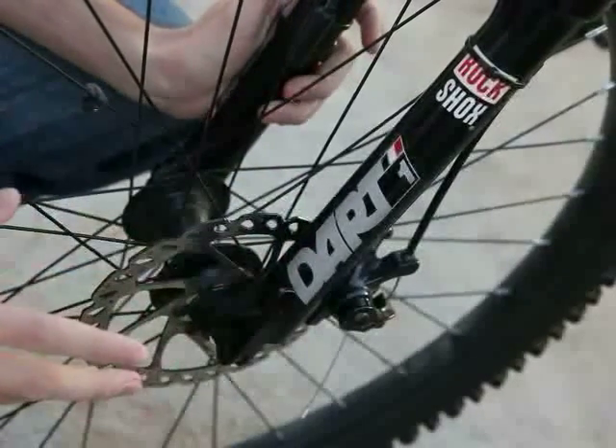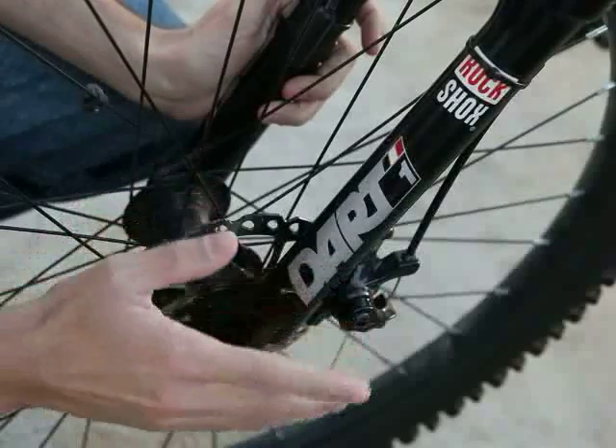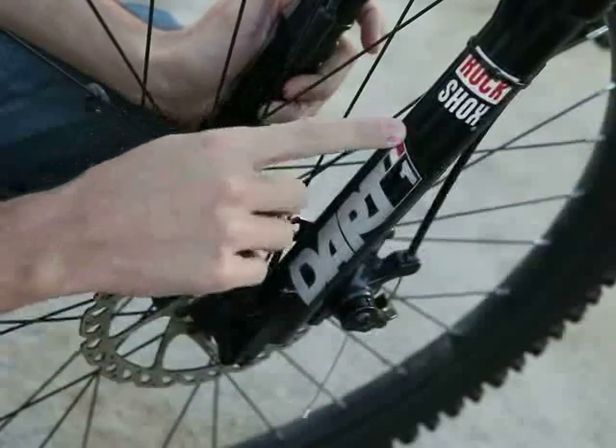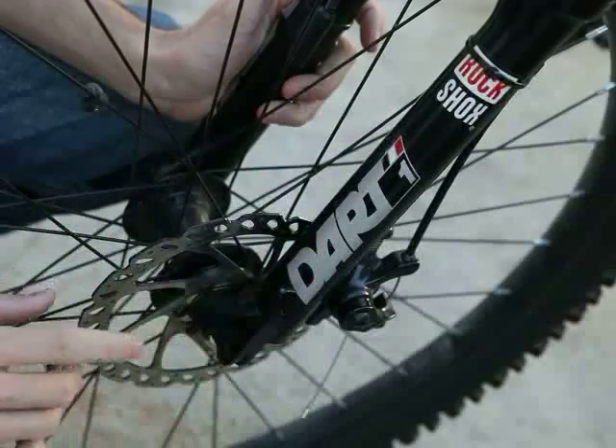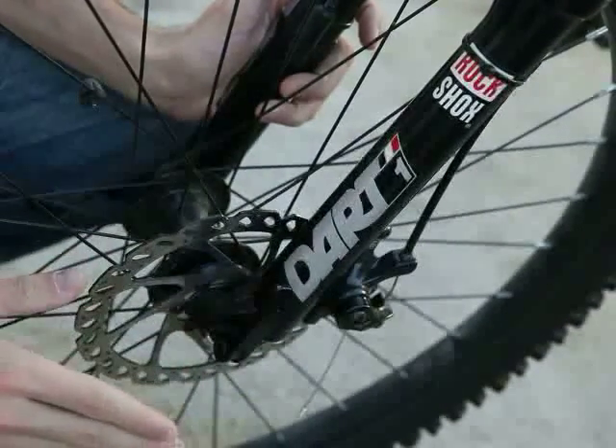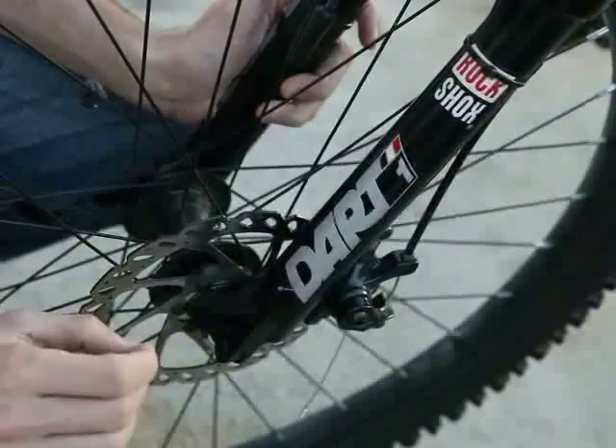If you're looking for a comfortable ride, look no further. This K2 comes with RockShox Dart 1 suspension — these are top of the line suspensions. Note the disc brakes. These are monster disc brakes, designed for one thing only: insane stopping power.